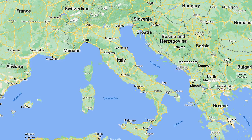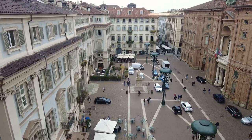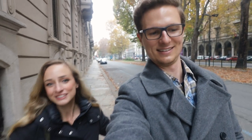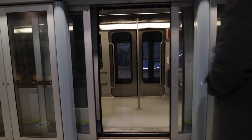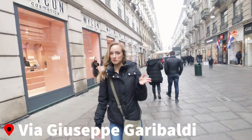It's the capital of the Piedmont region in Italy, up in the northwestern part. We only have a weekend here. It's a huge city so we obviously can't see all of it, but it's known for architecture, food, museums, all sorts of stuff. So we're gonna go try to see as much as we can and take you with us. This street is called Via Garibaldi.